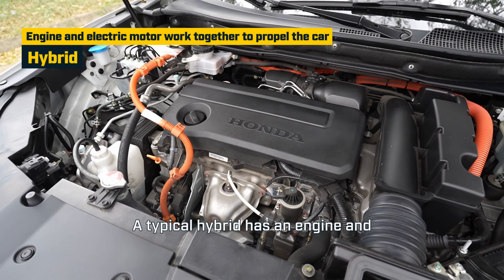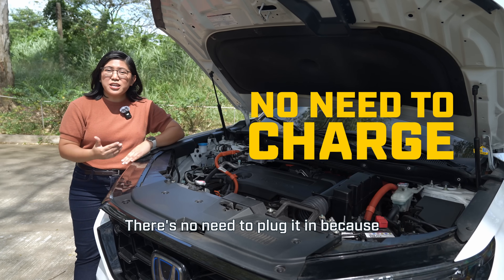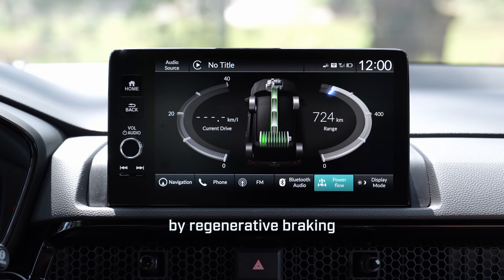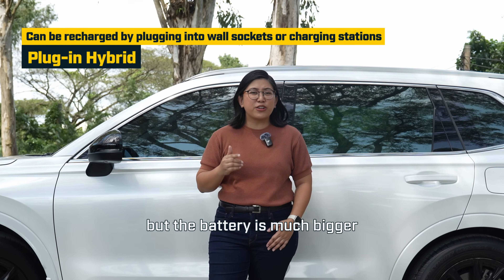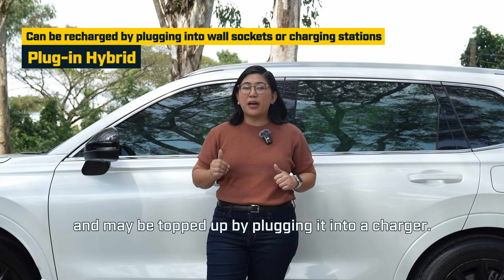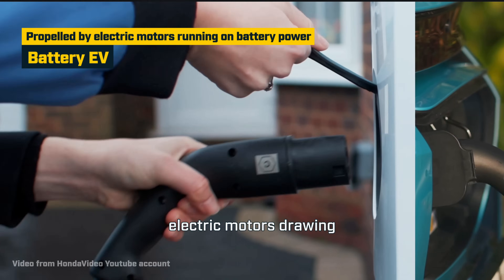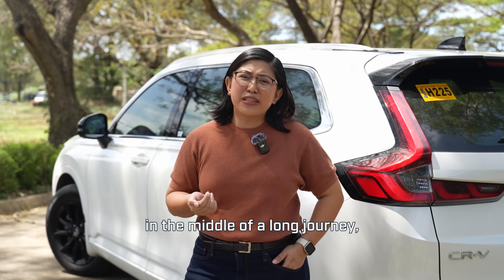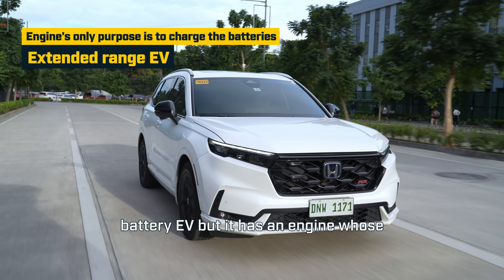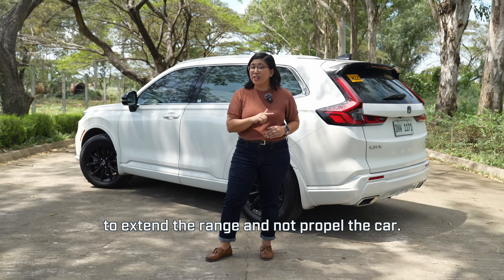A typical hybrid has an engine and at least one electric motor working to power the car together. There's no need to plug it in because the battery is small and may be recharged by regenerative braking or by the engine itself. A plug-in hybrid is essentially the same but the battery is much bigger and may be topped up by plugging it into a charger. A battery EV is powered solely by electric motors drawing charge from the batteries. The batteries are topped up by plugging in, so if you run out of charge in the middle of a long journey, you're done for. An extended range EV is the same as a battery EV but it has an engine whose only purpose is to recharge the batteries to extend the range and not propel the car.